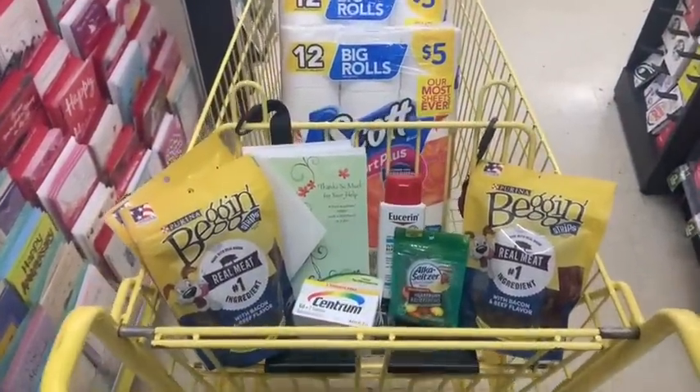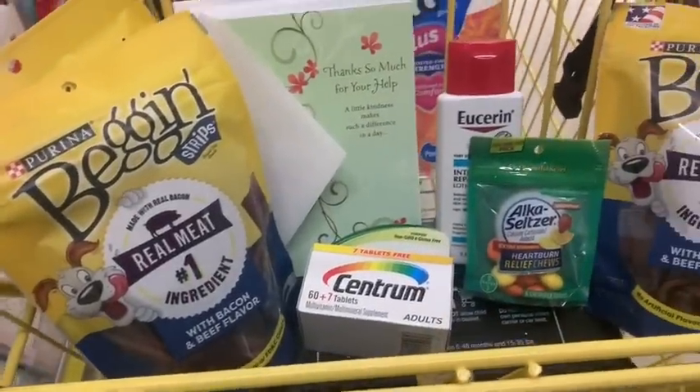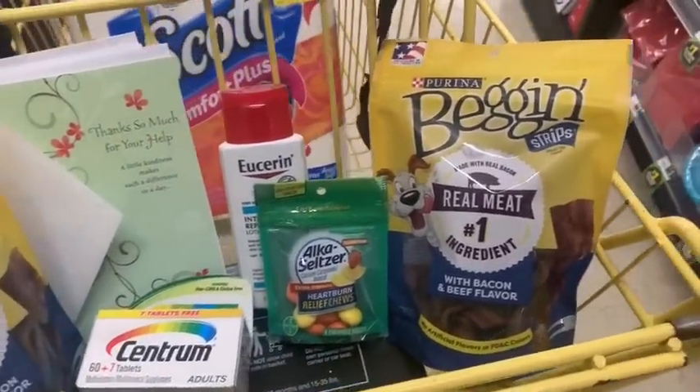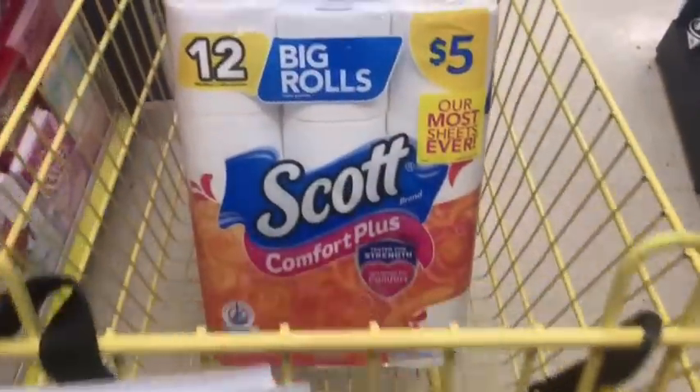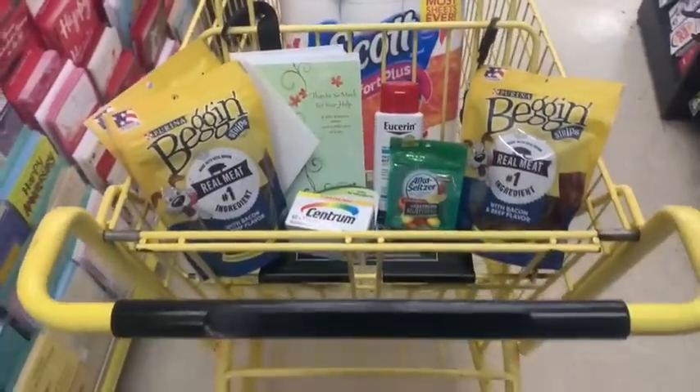Alright guys, I am so excited about this transaction. Go ahead and look at my cart — one last look before we go to the register. There are so many awesome things and deals in this transaction, and I'm so excited to rebuild my toilet paper stockpile. If you guys are ready, I'm ready — let's go to the register!